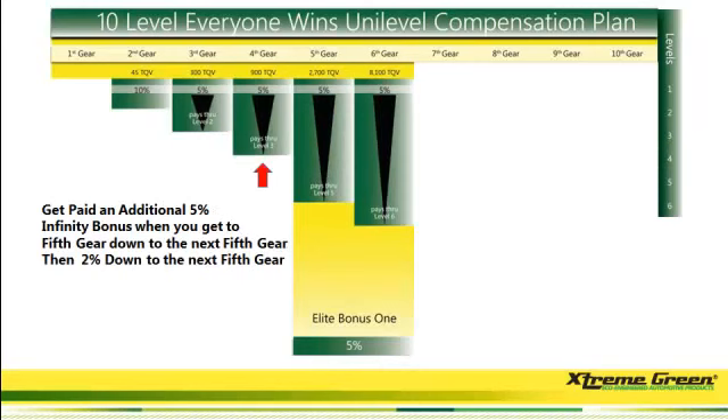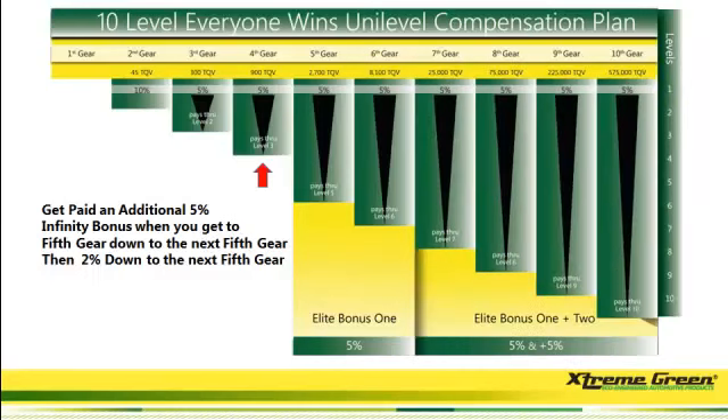Let's say you signed up 10 mechanics that are doing the same things. When you get to fifth gear, they're going to pay you an elite bonus of 5%. It's going to go down deep into your group until it finds another person that is at fifth gear. When it finds that person at fifth gear, you're not going to get paid 5% anymore — you're only going to get paid 2%. Then it goes down to the next person that's at fifth gear.